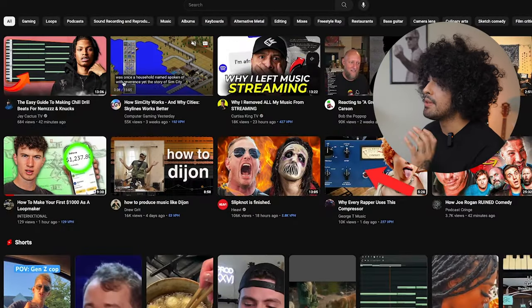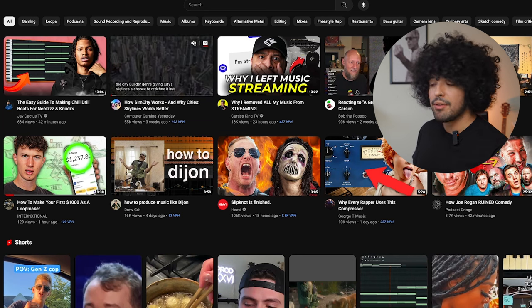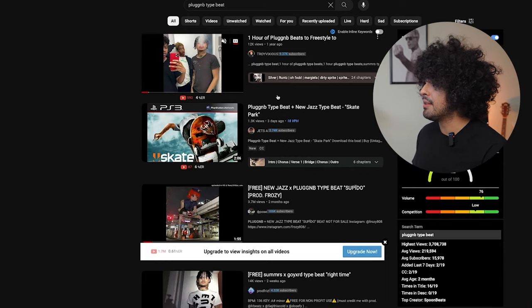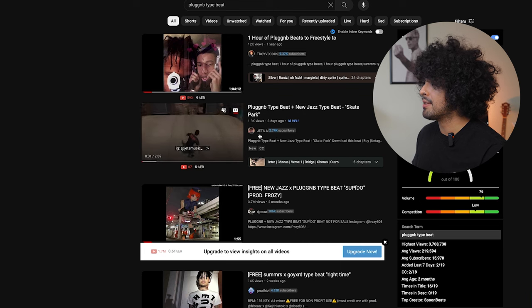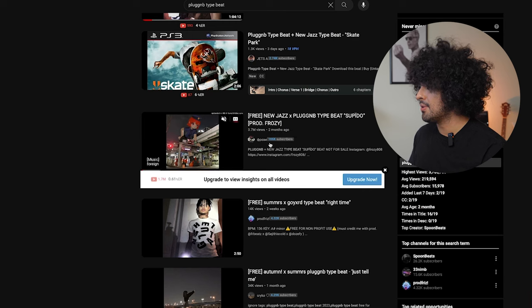We're here on my computer and I'm going to take you step by step through my process of finding producers we can potentially collaborate with. My channel's niche is underground SoundCloud type stuff, so we're going to go with plug-and-beat type beats to keep it simple. I have vidIQ installed, which lets me see people's subscriber counts next to their name — really handy for this. My thought process is to go through the search results, find different producers, and see who we can reach out to.